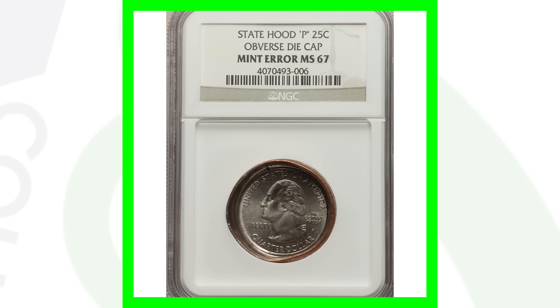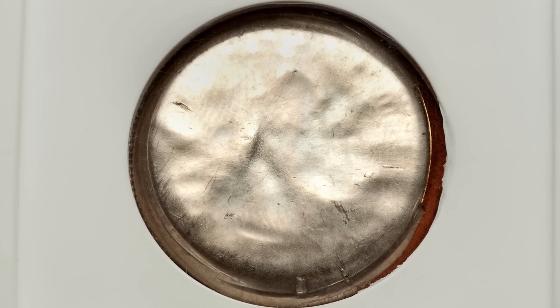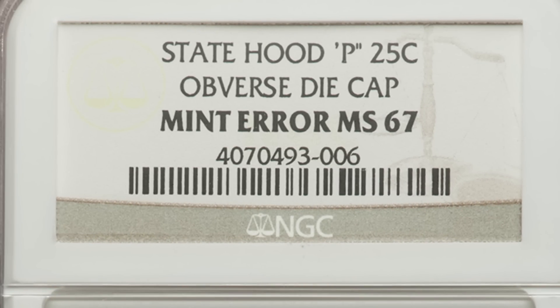Here is another statehood quarter with a P mint mark that has an obverse die cap. Because of that, this coin sold for over $720. Of course, we don't have the design on the reverse, so we don't know the date of the coin.